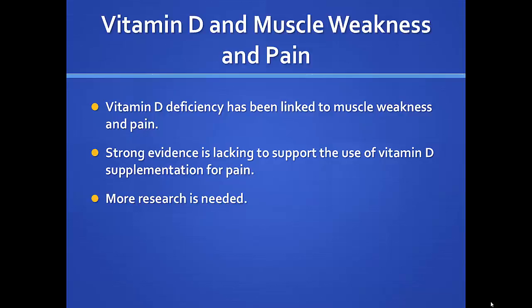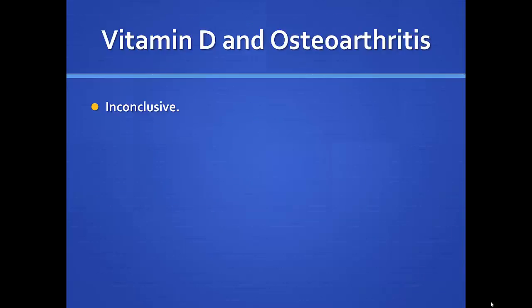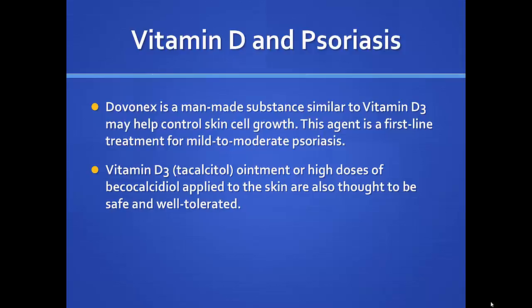Vitamin D and muscle pain and weakness — there's been a link suggested, but no strong evidence, so I wouldn't count on it taking away muscle pain. Osteoarthritis — inconclusive, not a fix for regular wear-and-tear arthritis. On psoriasis, there is an existing prescription cream that uses a man-made compound similar to vitamin D, and psoriasis patients also use light therapy, which relates back to the vitamin D family of compounds.